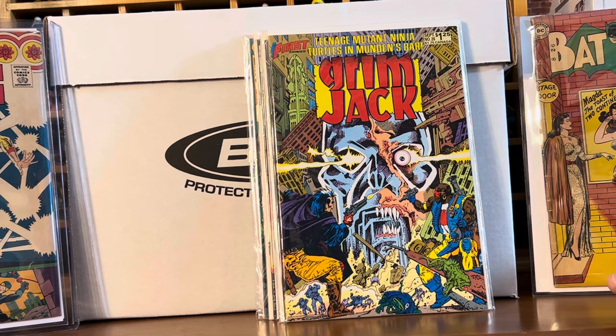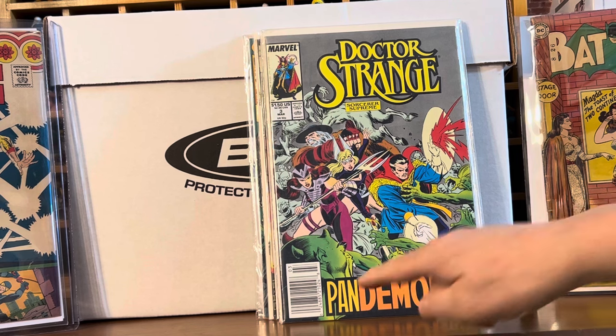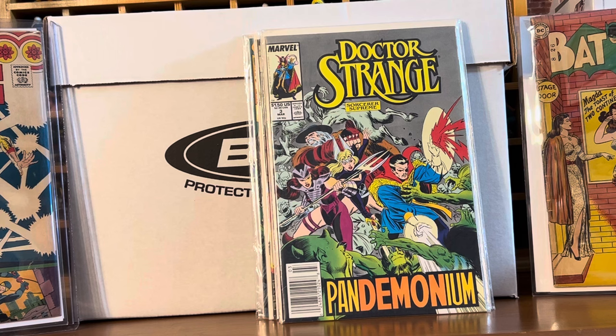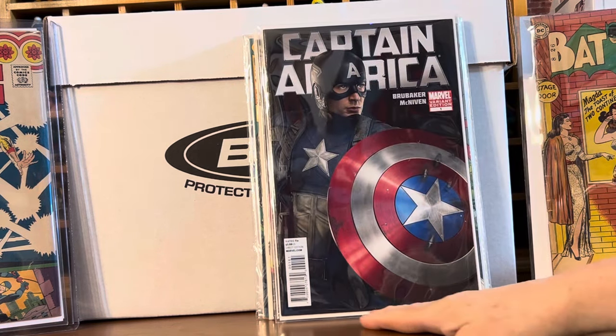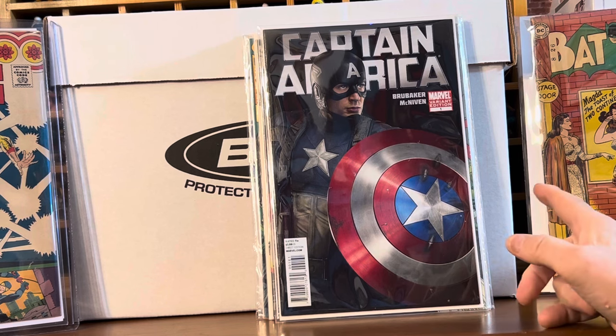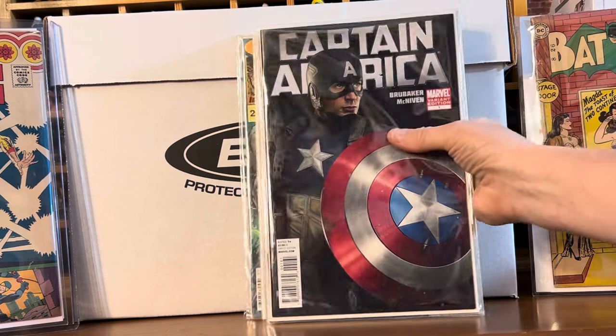Another copy of Grimjack number 26 — this is the first color appearance of Ninja Turtles in comics. Doctor Strange number 3 — I don't know if this is from a mini-series or the main title, I'll have to look — with newsstand. And then this was a cool 50-cent find: Captain America number 1, the Chris Evans photo variant. Very cool.